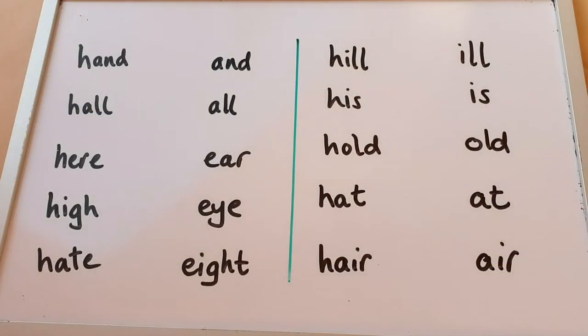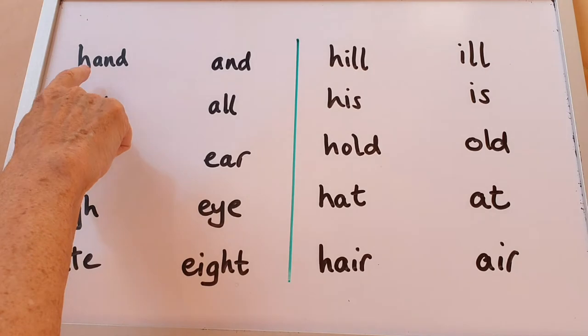Hair. Hello. How are you? Have a look at Uncle Jeff's board. Here then are some words with and without the H sound. Have a look at these.